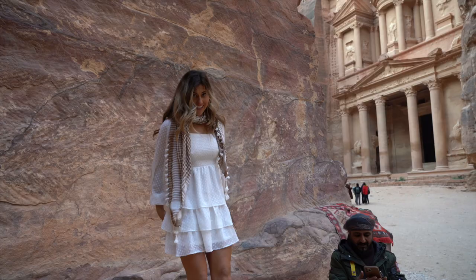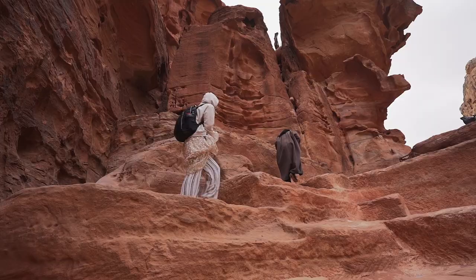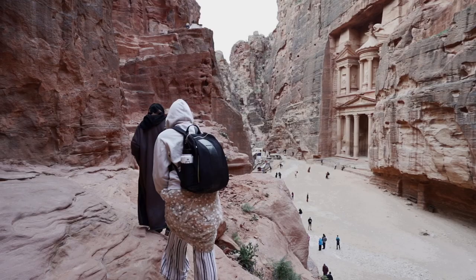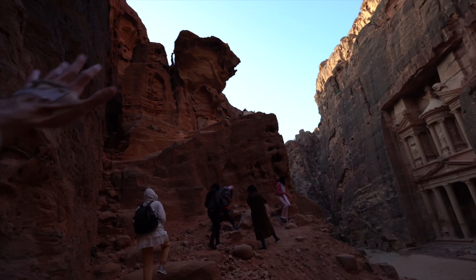When you get to Petra, there are going to be some locals trying to take you on sketchy tours up to viewpoints. Be careful, especially if you're a family or have kids. Right now, a tour guide is taking us up so we can get a better viewpoint. There's another viewpoint way up there, and maybe we'll do that tomorrow when we come in the morning.